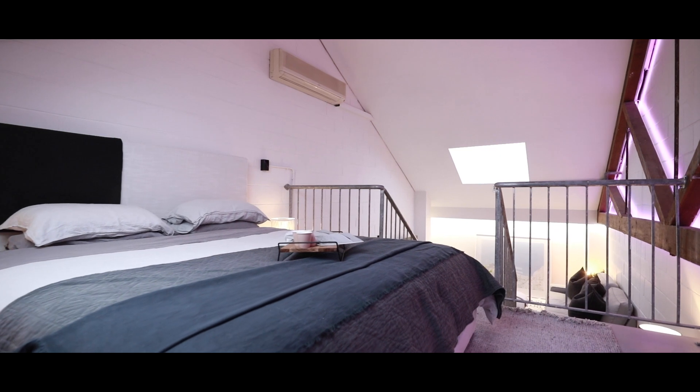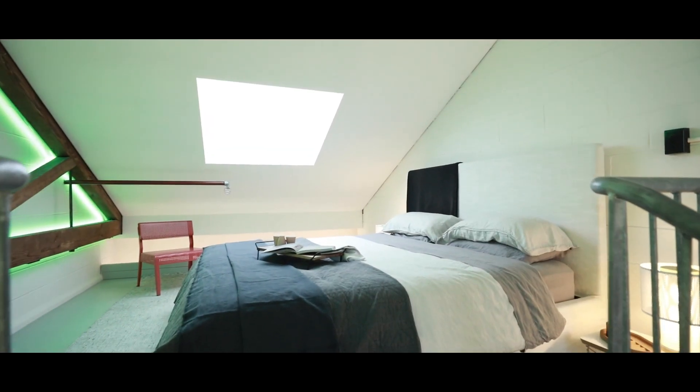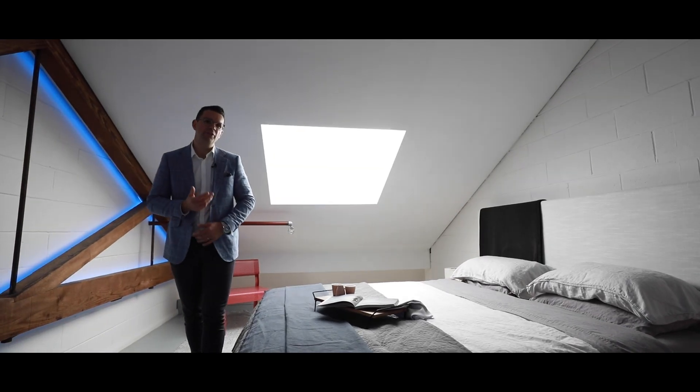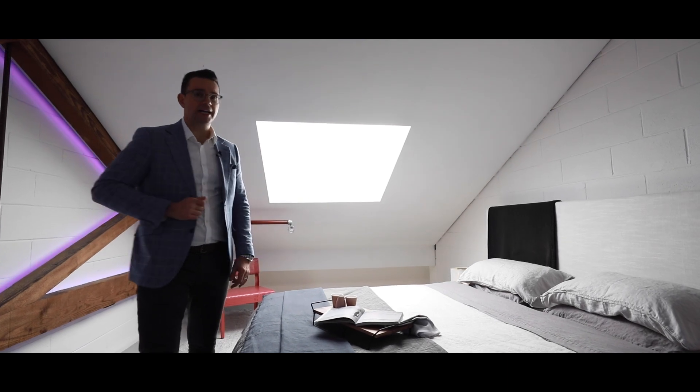On this last level you've got the second bedroom. There's more than enough space in here for a king-sized bed and to add some additional storage. It's a nice inviting room and I think I would use this as my master.